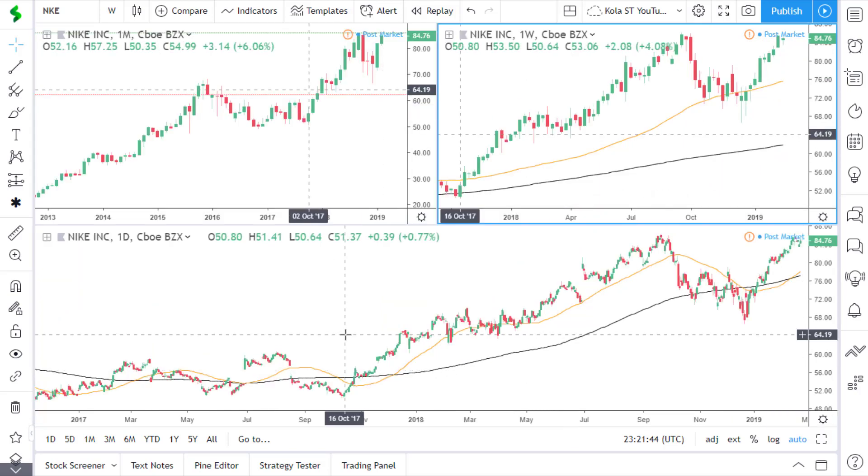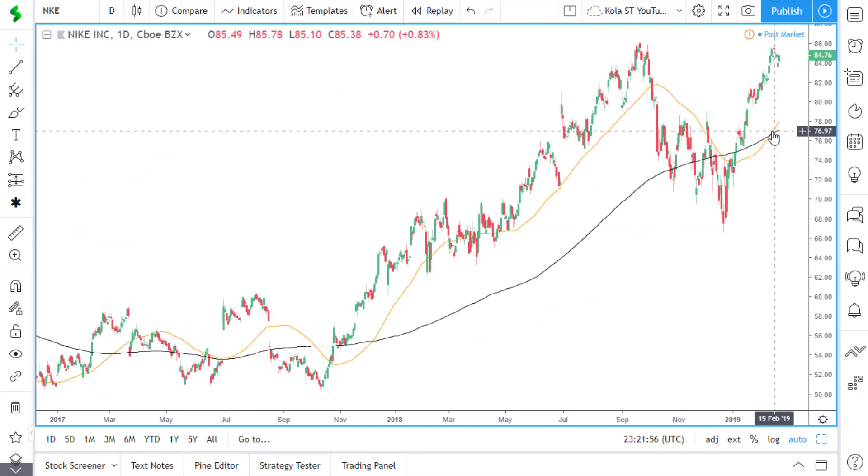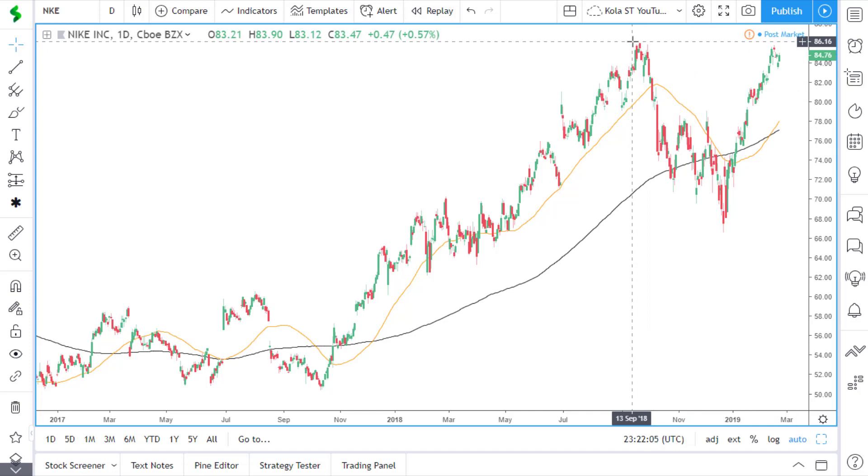If we look at the daily time frame now, price is above the 50 and 200 simple moving averages. The 50 has crossed back above the 200 simple moving average, and again we're waiting for a break and close above this previous high, which will confirm a continuation of the uptrend.